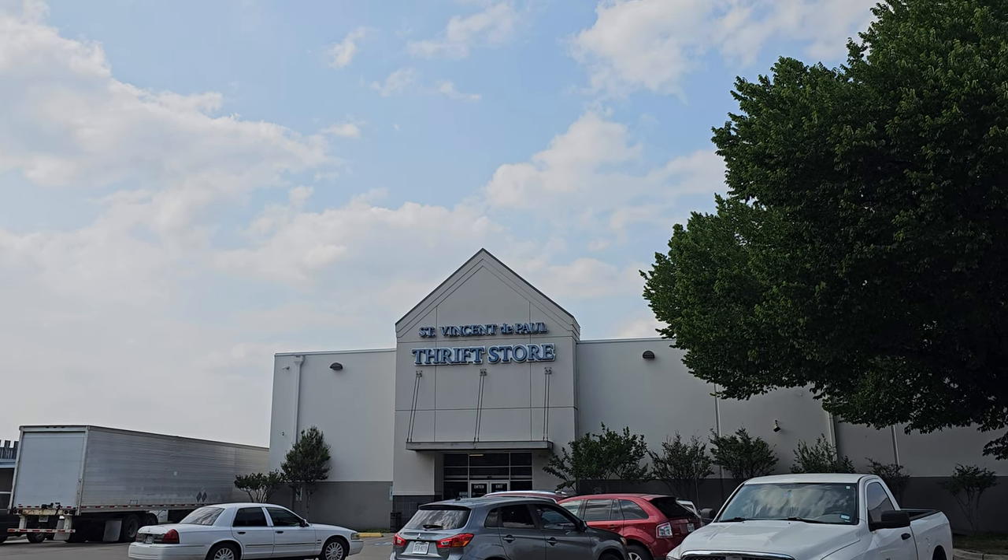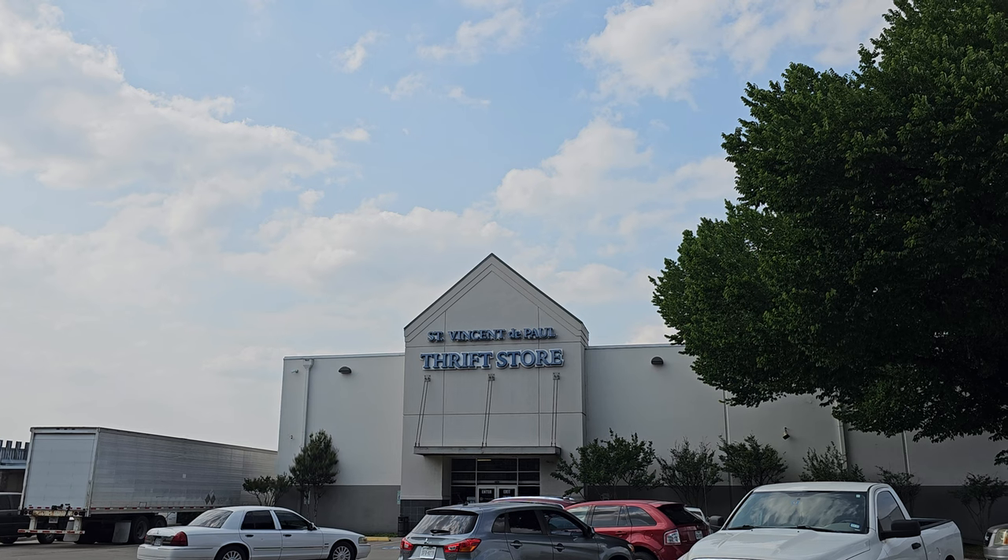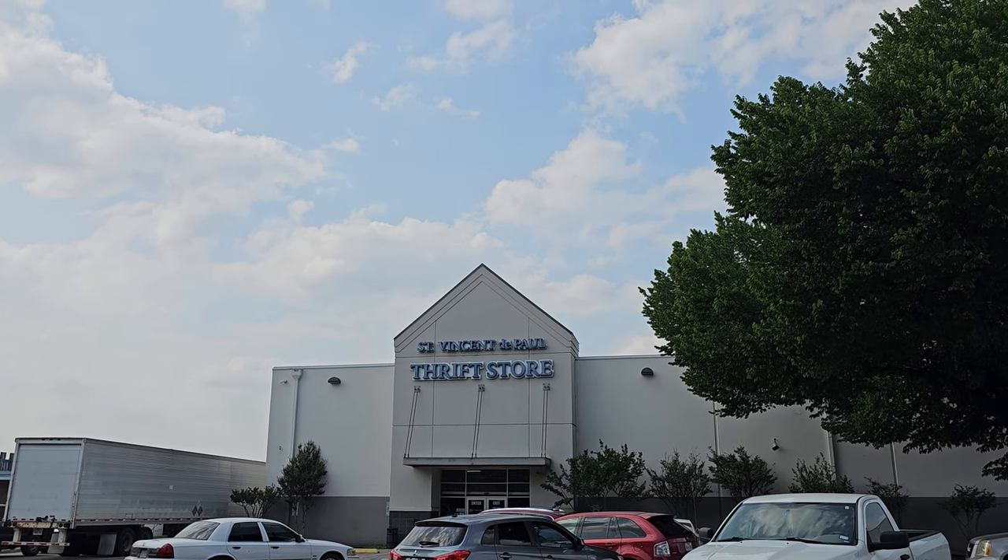Hey y'all, it's the Costume Jeweler. We are in Dallas, Texas at St. Vincent De Paul Thrift Store, one of my favorite thrifts.